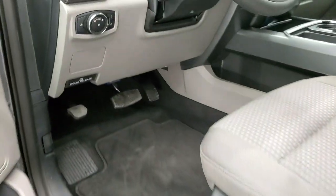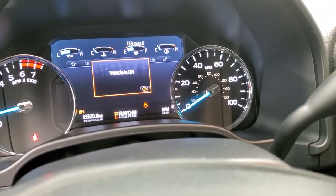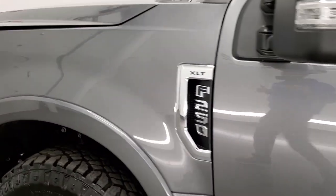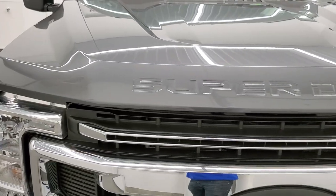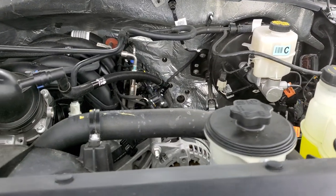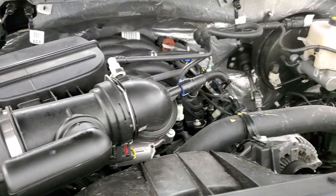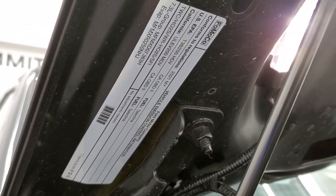It starts right up with no check engine lights or anything like that. Under the hood we have the 7.3-liter V8 engine producing 430 horsepower. This truck has been fully safetied and inspected by our service shop, with a fresh oil and filter change and all fluids checked and topped off. The truck is 100% ready to go — there's your emissions sticker right there.